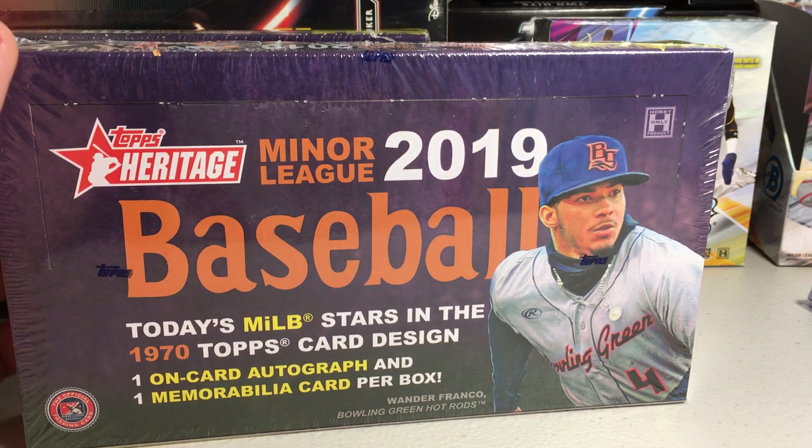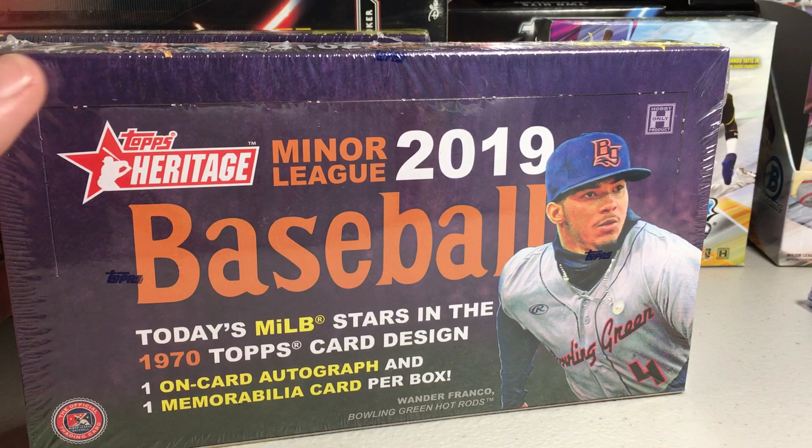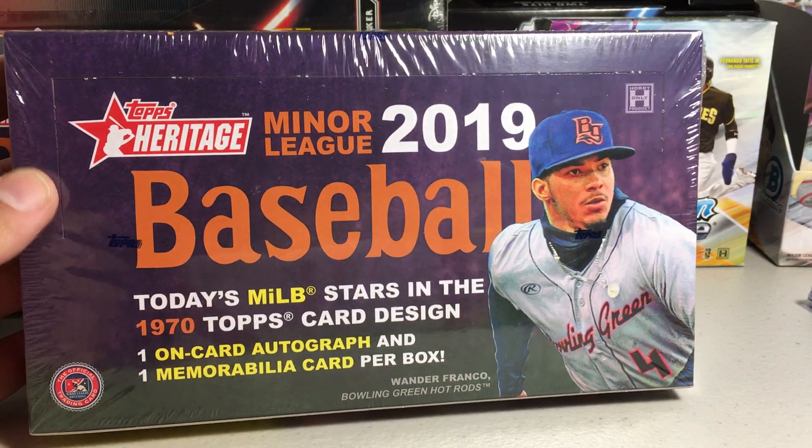Hey YouTube, Sandy Frank here. Today I'm going to be opening up a hobby box of 2019 Topps Heritage Miners.